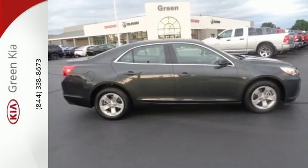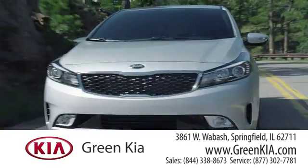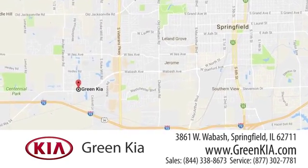Take it for a test ride today. At Green Kia, we take pride in our years of dedication to principle and doing business the right way. We're located at 3861 West Wabash in Springfield, Illinois.